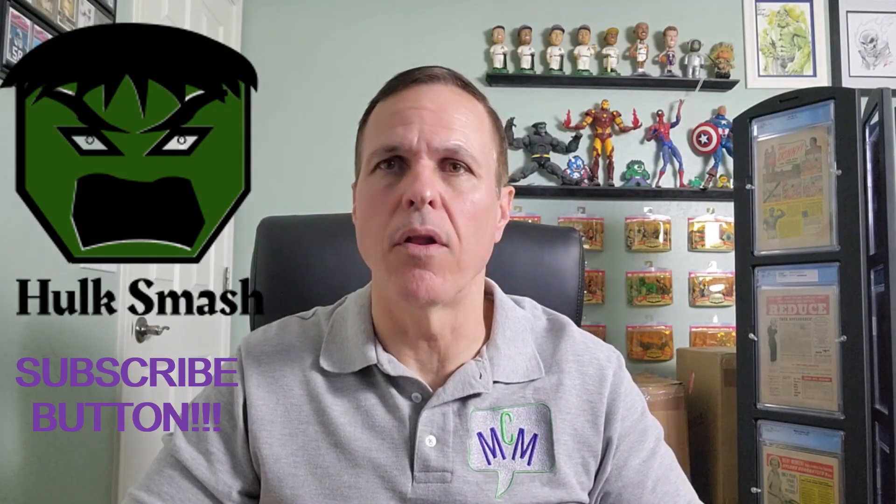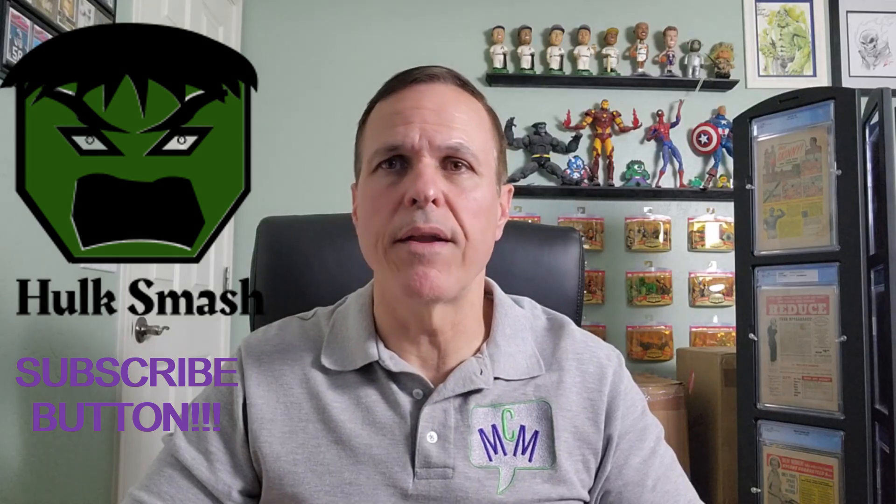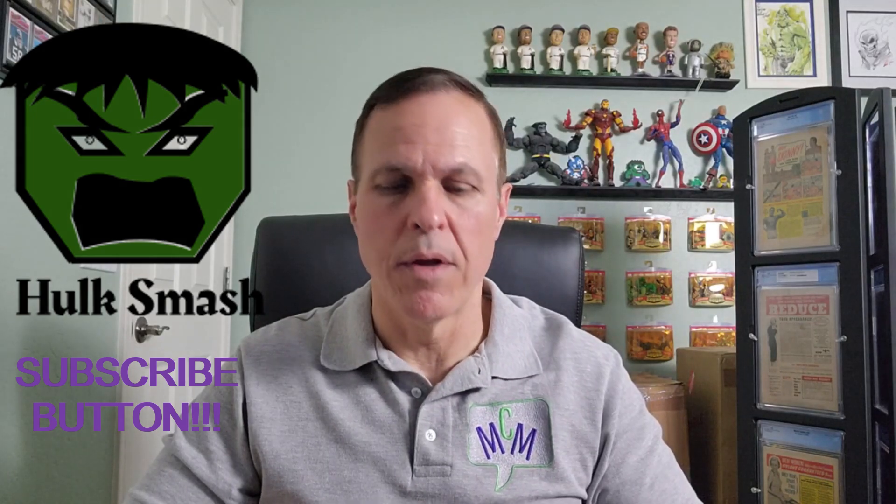Hello comic book guys and gals, and welcome to Comic Mag Musings. This guy is your host Bill Miller. We have a wonderful comic book haul for you today of Marvel Two-In-One. We've got a couple handfuls of issues. We got these at an auction not too far back. We don't collect Marvel Two-In-One, so I'll end up selling them, but before I did I wanted to share them with you because they are fun comic books.